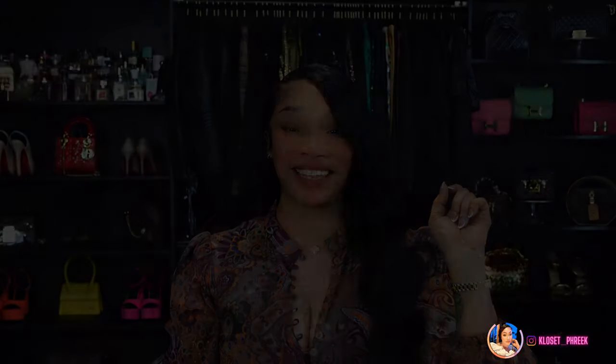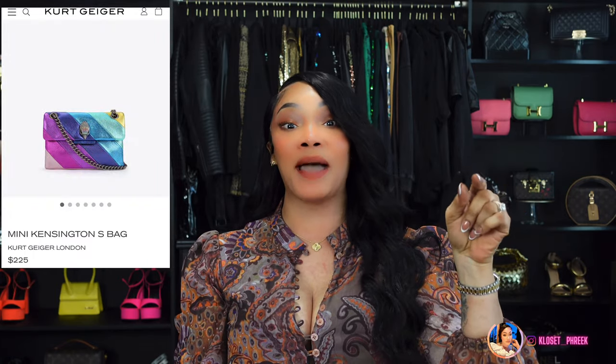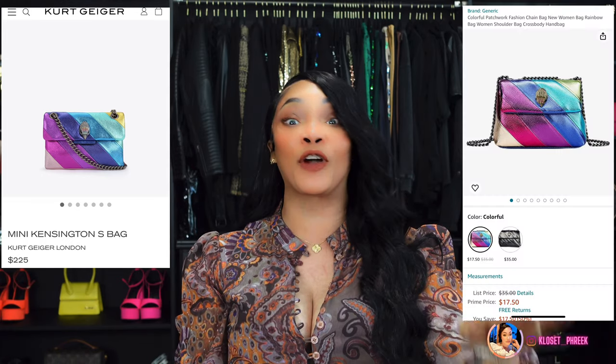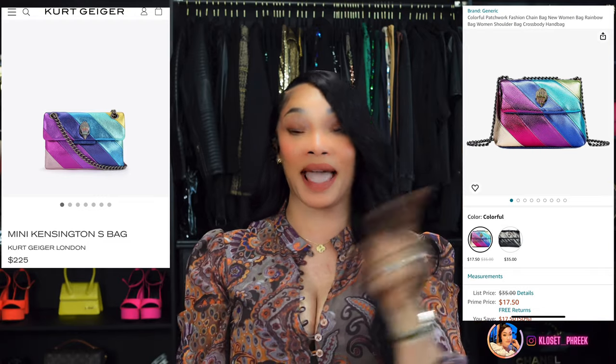I do not have these items at this time because I ordered what I wanted, but I just wanted to make sure you ladies could get these items before they're sold out. The first item is inspired by the Kurt Geiger Mini Leather Kensington Bag, which runs $225, and on Amazon you can get this bag for $35. Here's number one — if you're interested, click the link below.